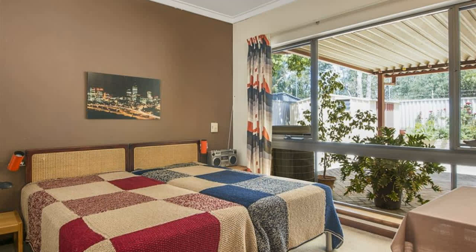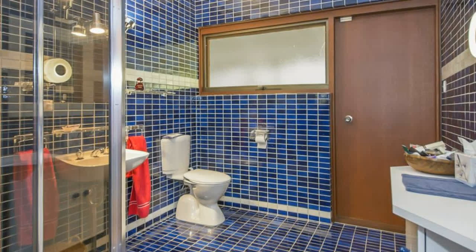Lockable gates provide peace of mind and privacy, with enough room for the boat, caravan, and trailer. You really do get everything you desire with this property.